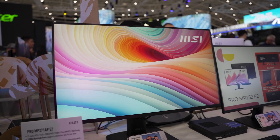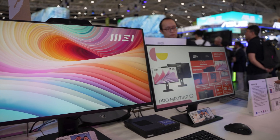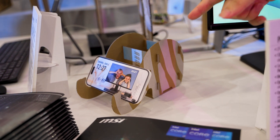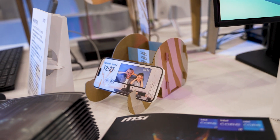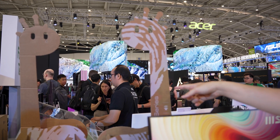They also have a pro monitor line, which is kind of neat — not just for the specs and the aesthetics, but also the packaging. They showed us that the boxes these monitors come in can be reorganized into a cardboard origami, turning into either a little elephant that you can put your phone in, or even a large giraffe that you could have hanging out in your office.